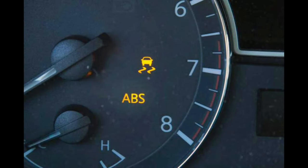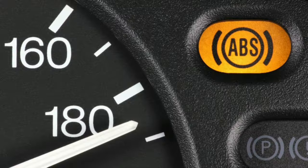6 Causes of an ESP Warning Light. The most common reason the ESP light illuminates is because of a faulty ABS sensor or ABS ring. It can also be caused by issues like a bad throttle body, brake pedal switch, or steering sensor. If it's blinking while driving on a slippery surface, it's working correctly.